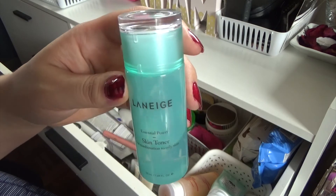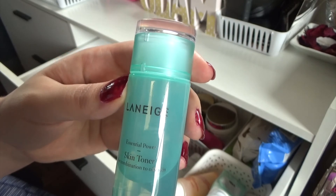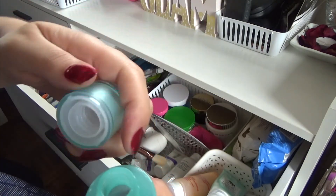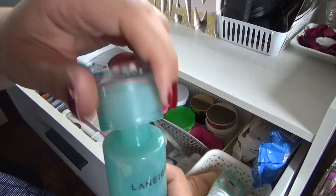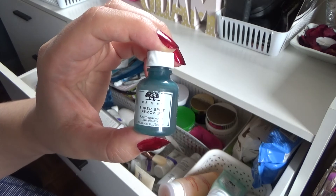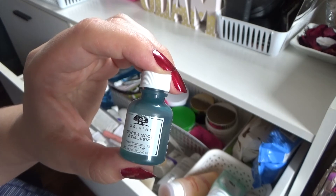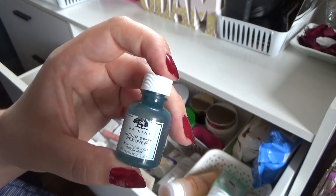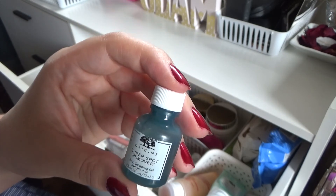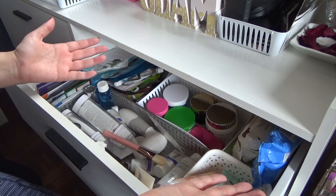Then I've got the Laneige Skin Toner — I use this quite a bit. This is a sample size, I believe, and it's not as harsh as other toners. You just pour it out on a cotton round and it's a good toner. The last product in my skincare drawer is the Origins Super Spot Remover — it's an acne treatment gel, a salicylic acid treatment spot remover, and I really like this one a lot too. As you can see, there's a trend forming: I like to get rid of acne when it starts. I use certain ones for certain types of breakouts. And that was my skincare drawer, everybody!